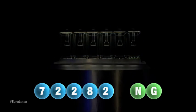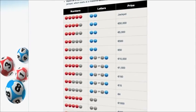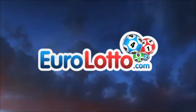Here at Euro Lotto, you have 15 different ways of winning. The jackpot is the highest prize and it is never less than 25 million euro. Log on to EuroLotto.com every day at eight o'clock CET to see if you have won.